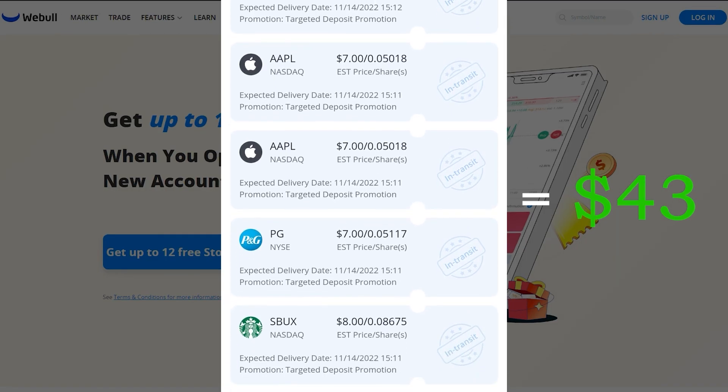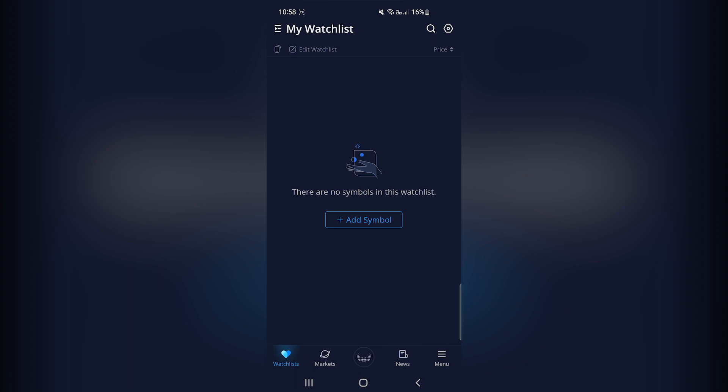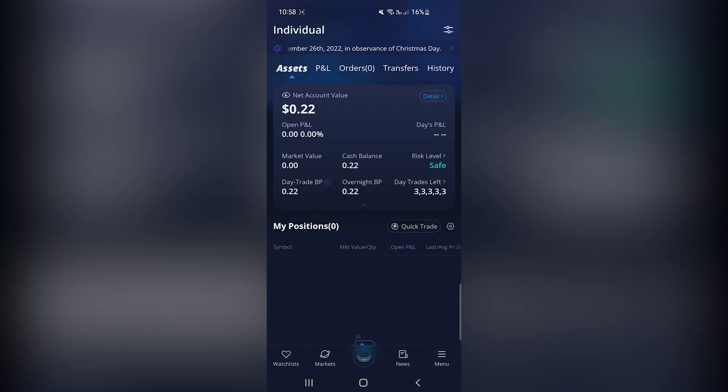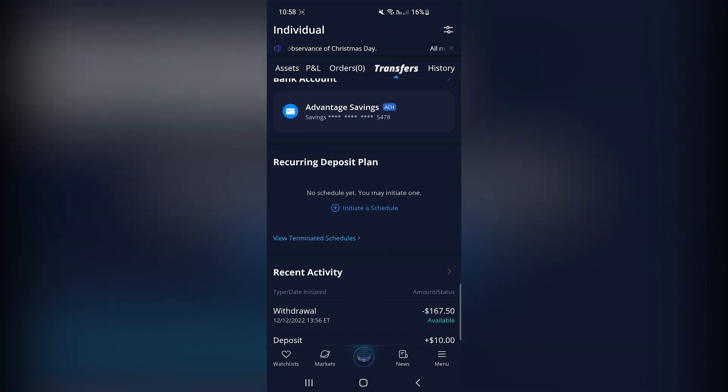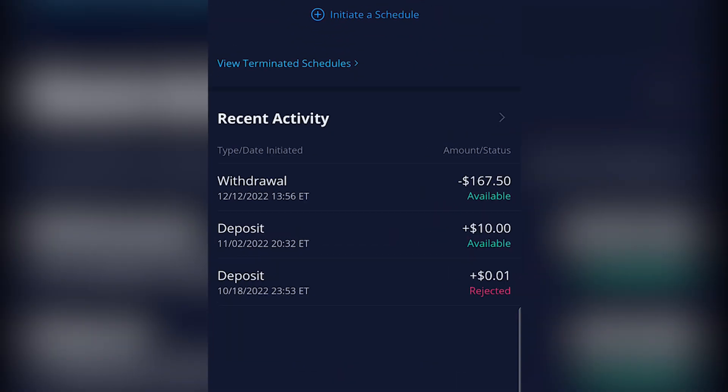The stocks they give you are based on a lottery system and normally you get around $40 in stocks at least. It's literally a no-brainer — they are giving these amazing sign-up bonuses because they want new clients. Once you get your stocks, you can sell them and transfer your money out, just like I did.